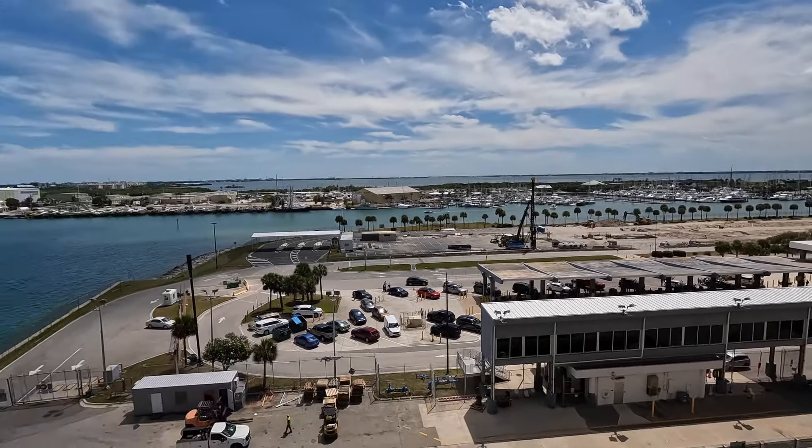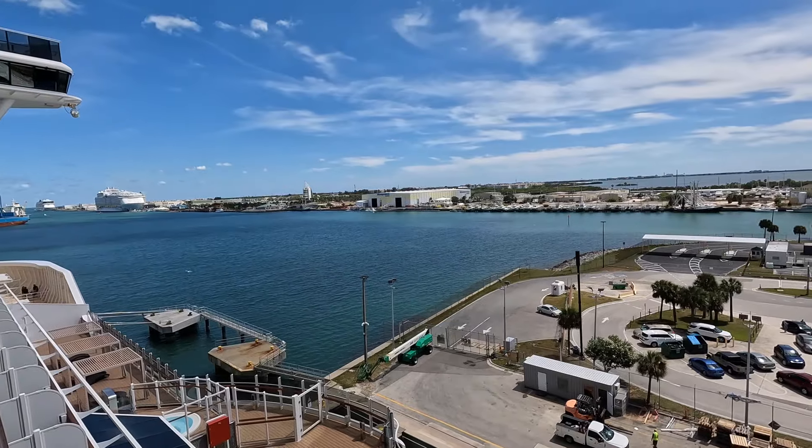And that is a tour of our balcony room 11056. Bye bye!